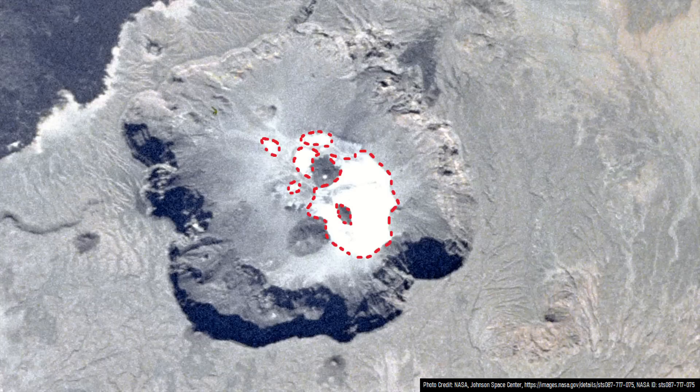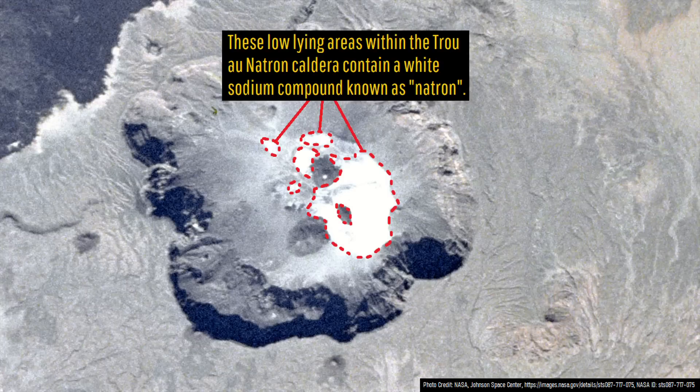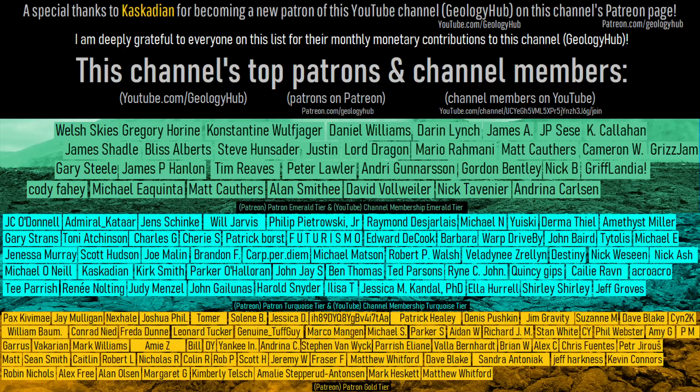Thanks for watching! If you would like to request a specific topic, please leave a comment below. Additionally, I would like to thank my new patron, Cascadian, for supporting this channel.